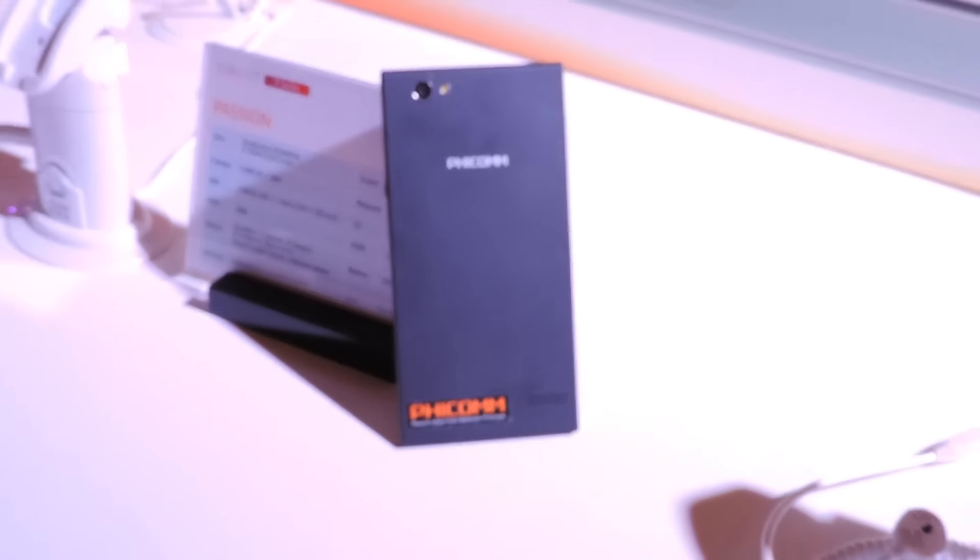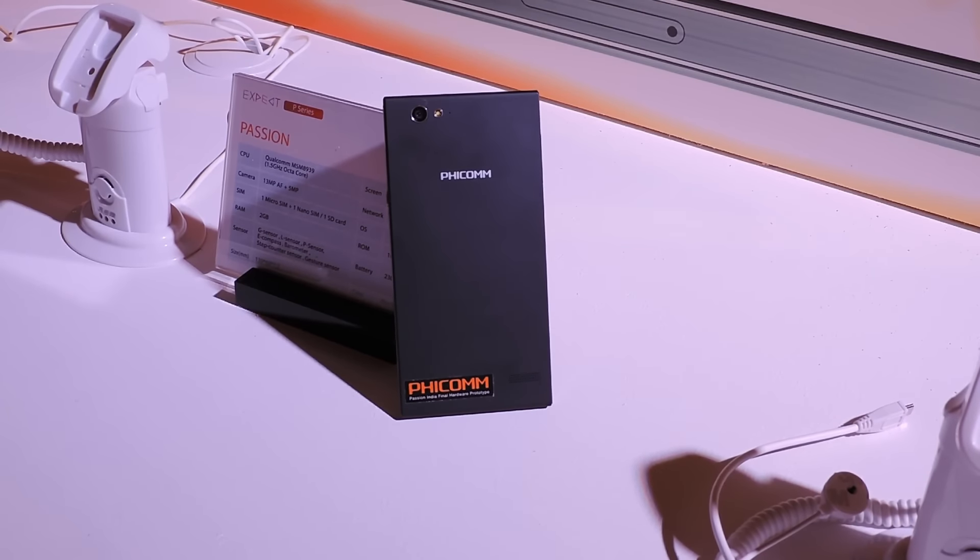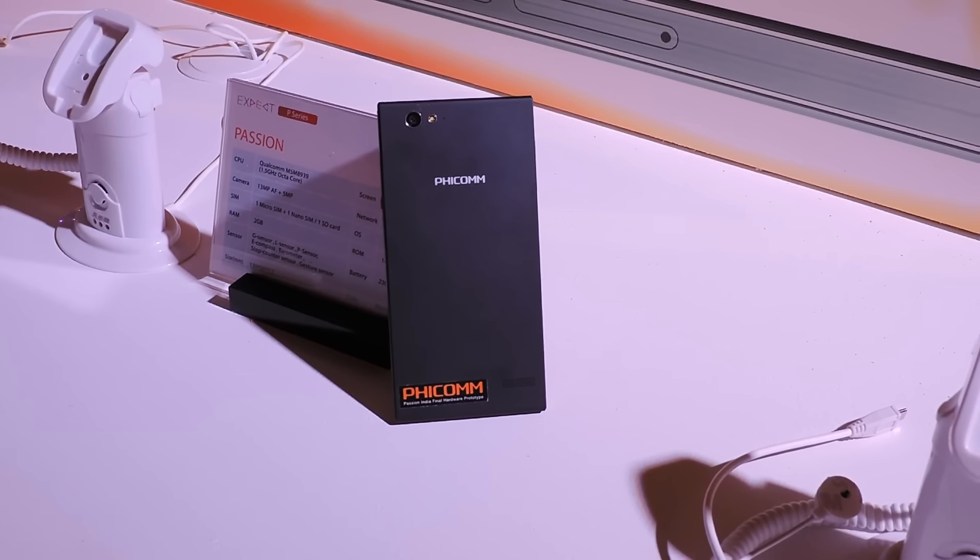Hey guys, this is Vishal for Gizmo Lead, and today what we have here is the Ficom Passion 660 smartphone. The device was launched recently at a price of Rs 10,999 and will be selling exclusively through Amazon.in.